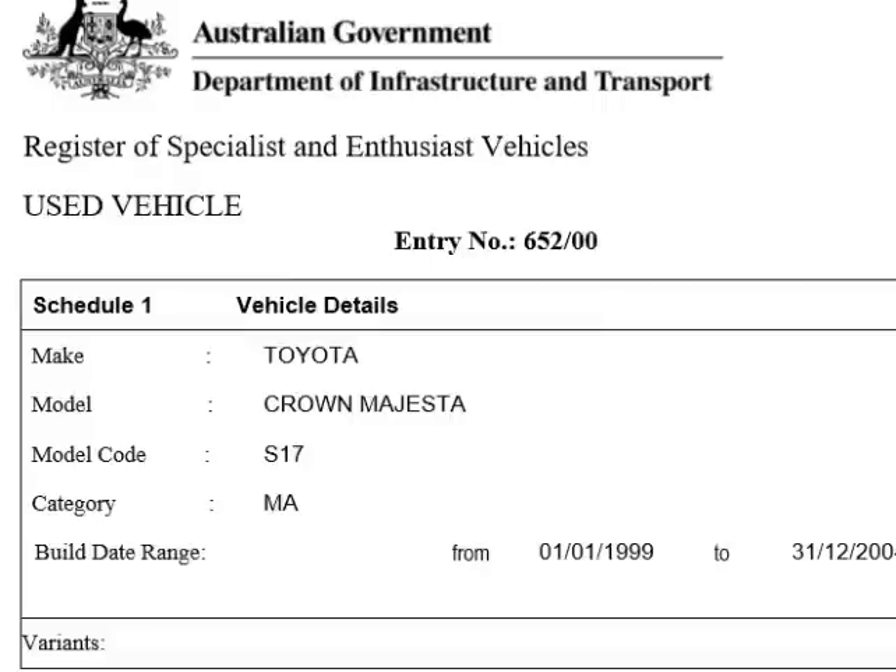Hey MGTOWs. This is a different video — it's a little bit more practical. I'm going to show you how to import a used car from Japan to Australia.